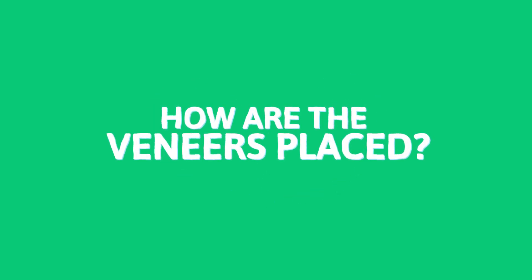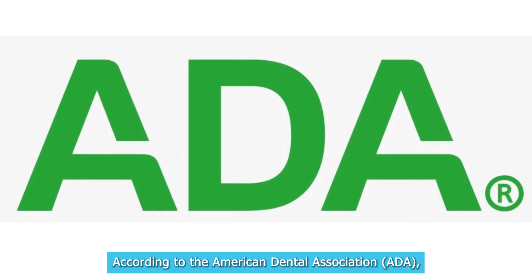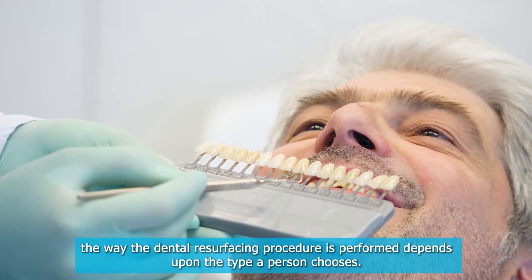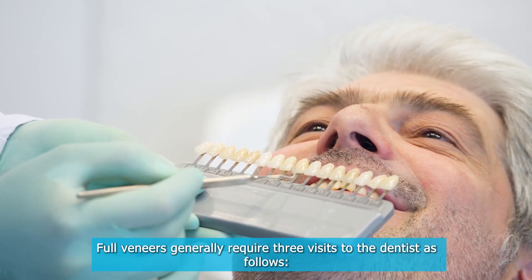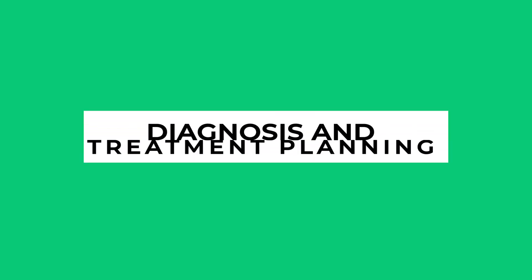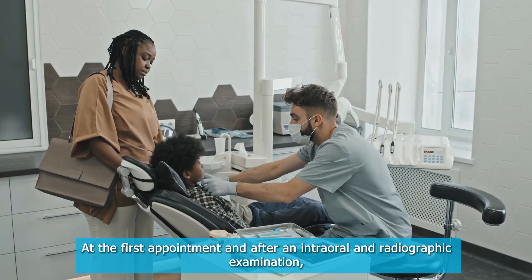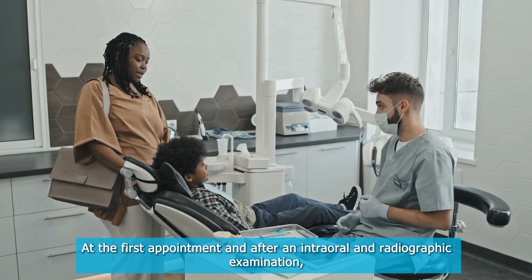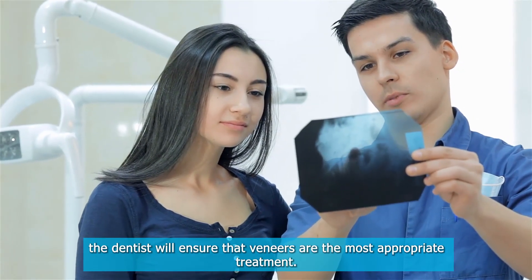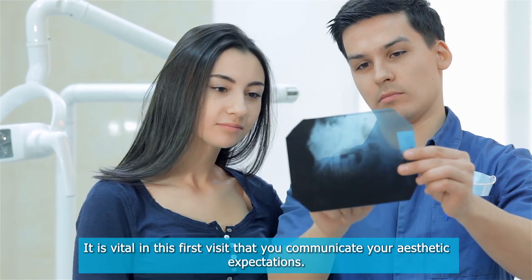How are the veneers placed? According to the American Dental Association, the way the dental resurfacing procedure is performed depends upon the type a person chooses. Full veneers generally require three visits to the dentist. At the first appointment and after an intraoral and radiographic examination, the dentist will ensure that veneers are the most appropriate treatment. It is vital in this first visit that you communicate your aesthetic expectations.